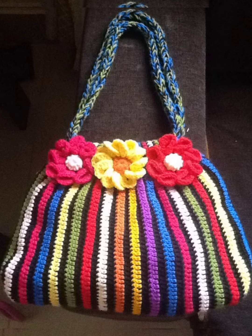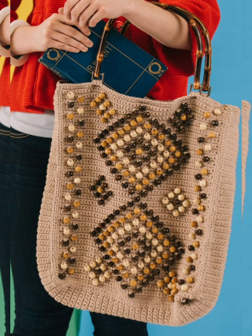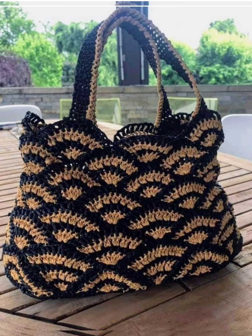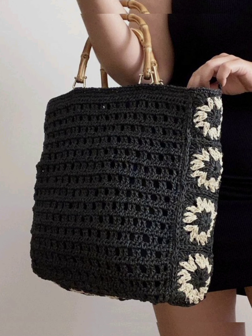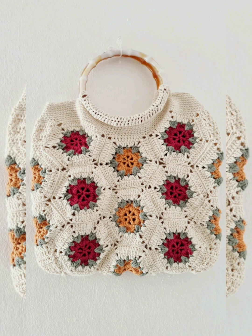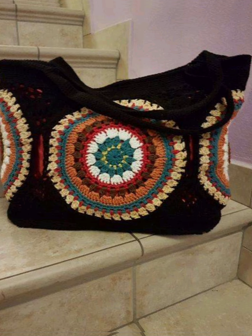Very trendy designs and very useful bag designs you can see in this video, so please watch the video till the end. I hope you like the video — if you do, please like and share the video with your friends and family members as much as possible.